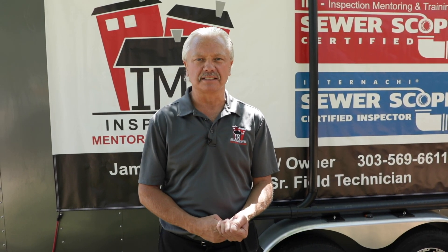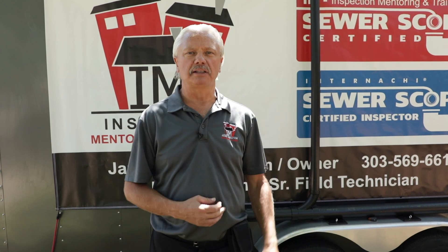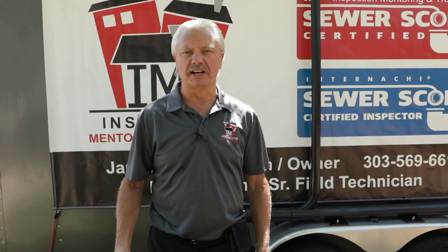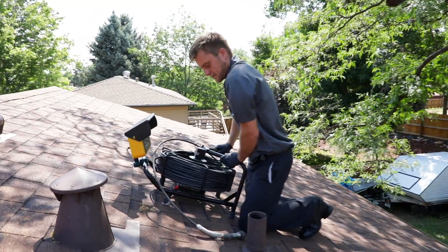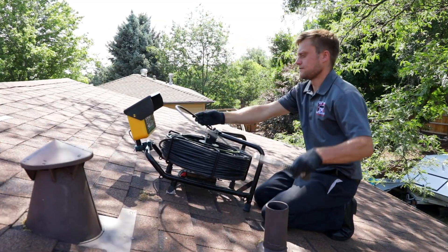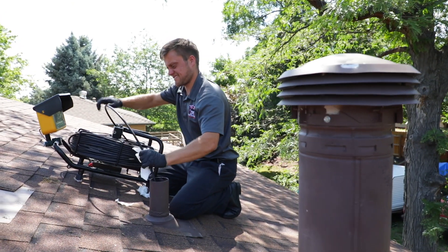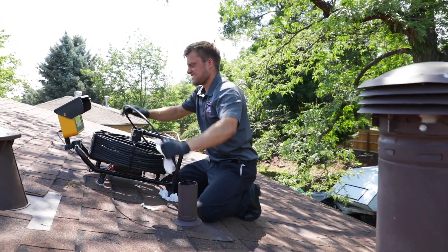We hope to see you at one of our classes. When you provide sewer scopes, any defect you find saves your client thousands of dollars. They don't want to move into a house and have a sewer problem right off the bat. So with the right training, you can become a Sewer Scope Certified Inspector. Keep an eye on the InterNACHI calendar for upcoming in-person sewer scope training.